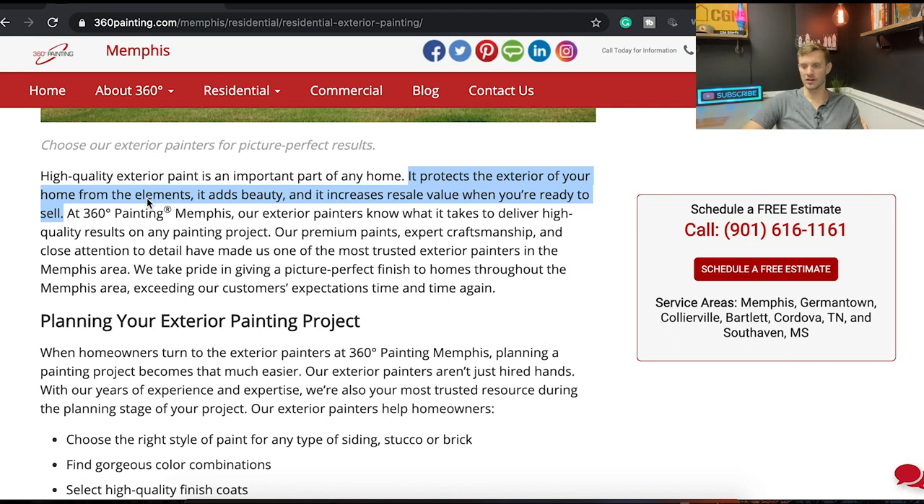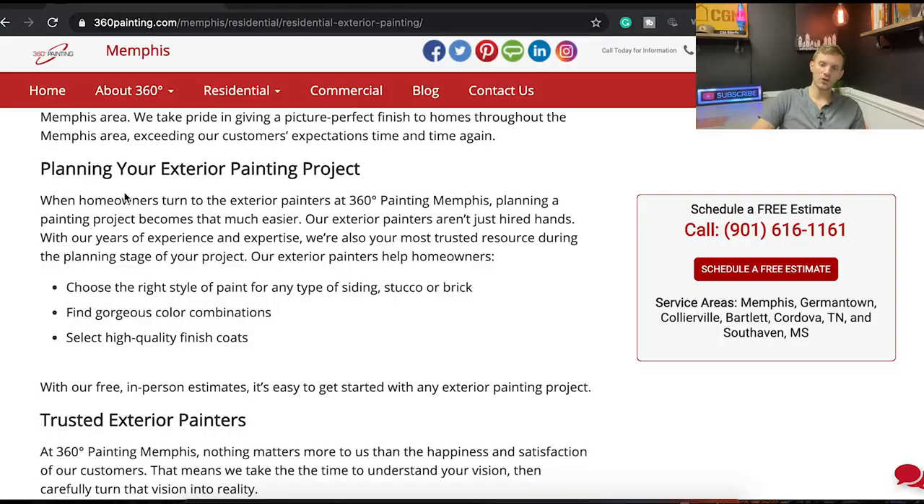When somebody reads the text and goes 'that's me' — that's what we want. Let's talk about those elements: is it rain, wind, sun, or kids doing graffiti? Bring that out. And it adds beauty — talk about and show the beauty. What colors are in right now? Show images of current colors. When you put those visuals out there, people get behind it. Now you're not just a painting company — you're the company there to make them as happy as possible in their home.